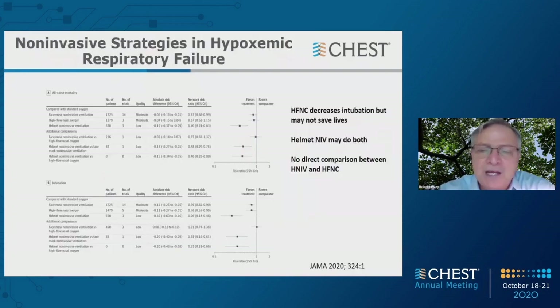What we do have is a network meta-analysis — an attempt to put a lot of data together and make inferences even without direct comparisons between modalities. In the top half, we're comparing all-cause mortality across modalities such as face mask, high flow, and helmet versus standard oxygen. In the bottom, we're looking at intubation rates. The helmet seems to come out quite favorably compared to standard oxygen for both mortality and intubation, with three studies in consideration.